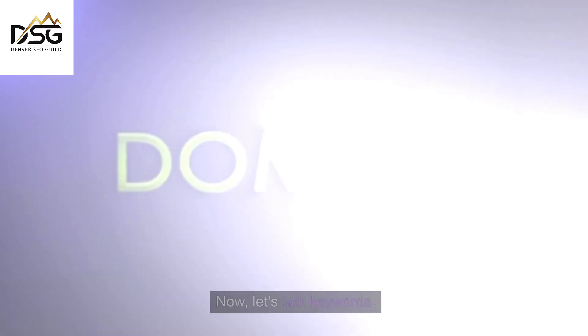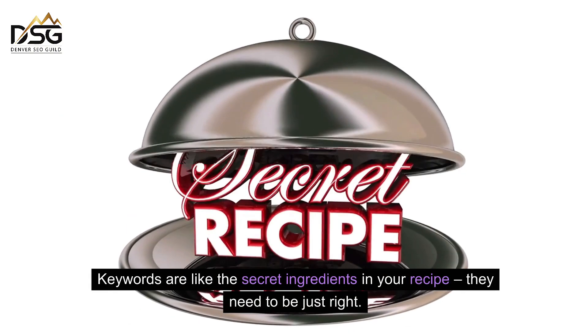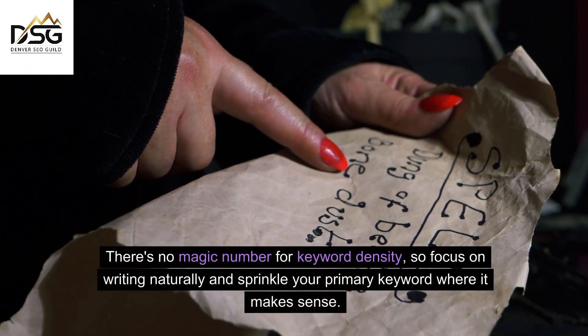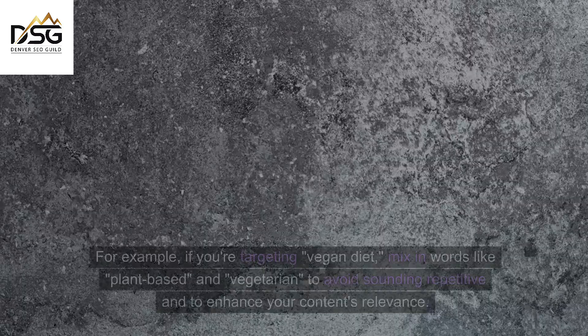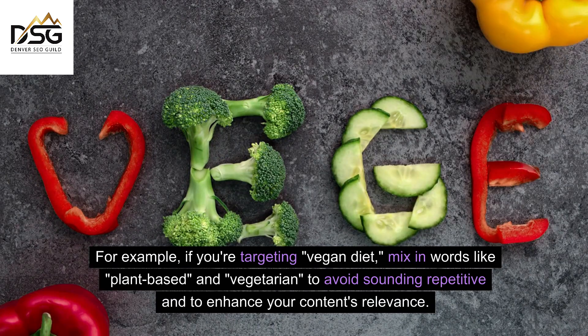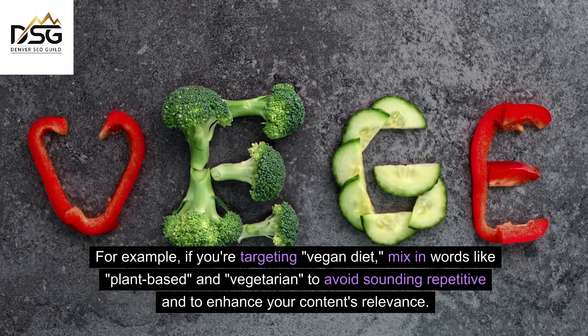Keyword optimization. Now let's talk keywords. Keywords are like the secret ingredients in your recipe — they need to be just right. There's no magic number for keyword density, so focus on writing naturally and sprinkle your primary keyword where it makes sense. Think about using synonyms too. For example, if you're targeting 'vegan diet', mix in words like 'plant-based' and 'vegetarian' to avoid sounding repetitive and to enhance your content's relevance.